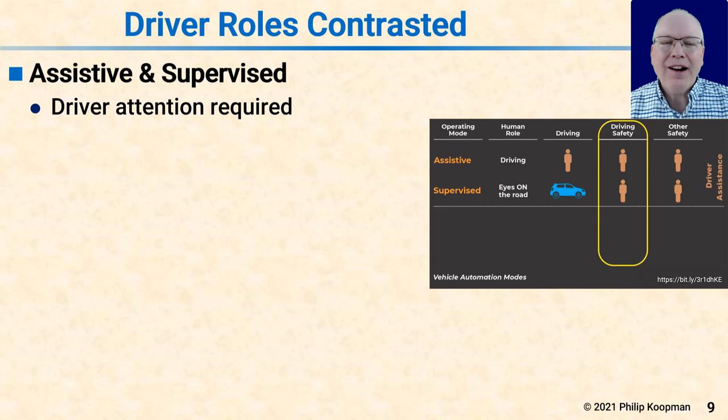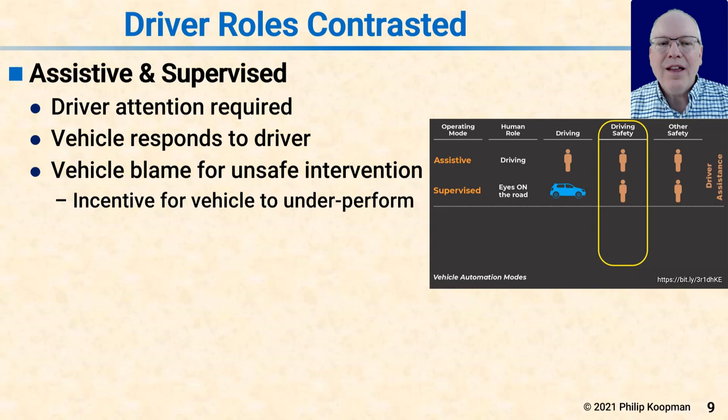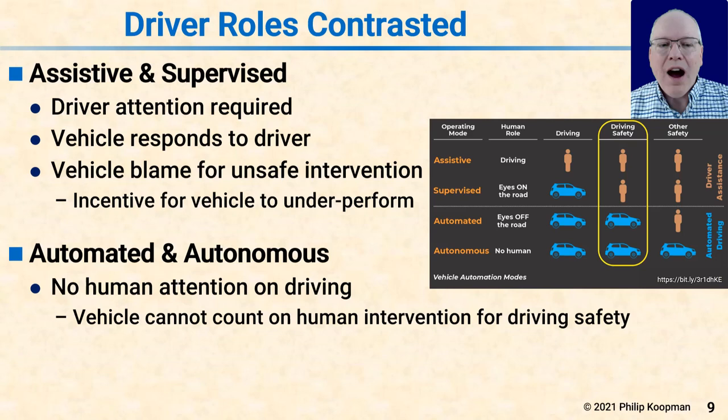Back at a higher level, let's compare and contrast the different driver roles. In assistive and supervised driving, driver attention is required — the driver is in charge of driving safety regardless of whether the human driver or the vehicle is conducting the actual driving task. The vehicle responds to the driver either all the time or when required to ensure safety. The vehicle gets blamed for unsafe interventions, but gets credit if it prevents a crash. If it causes a crash, that was a malfunction because the driver is supposed to be making sure of safety.